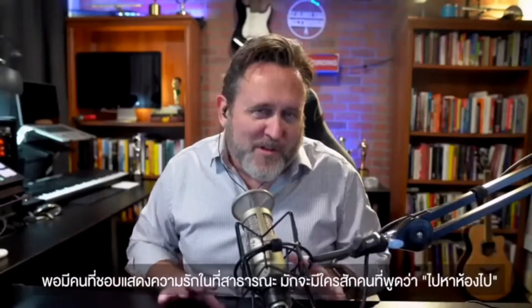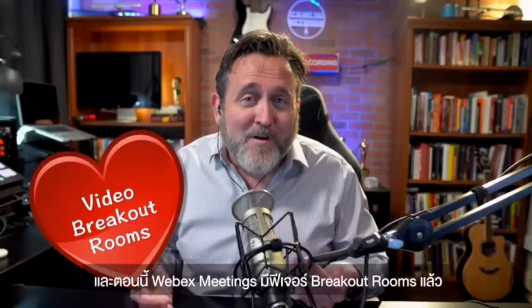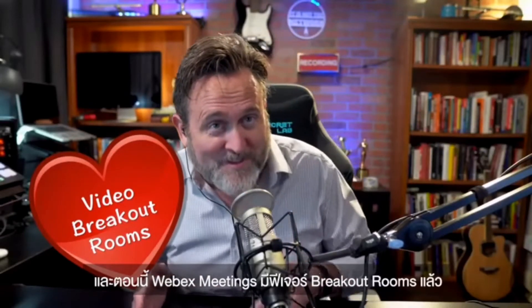You know how whenever there's people showing too much affection, there's always someone that jokes, 'Hey, get a room.' Well, forgive me, but I do love how Webex Meetings now has video breakout rooms. That's right, it's not just possible —